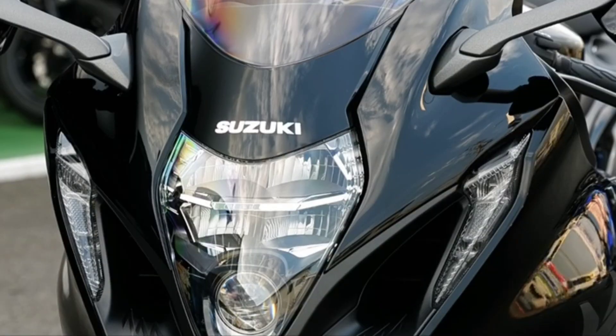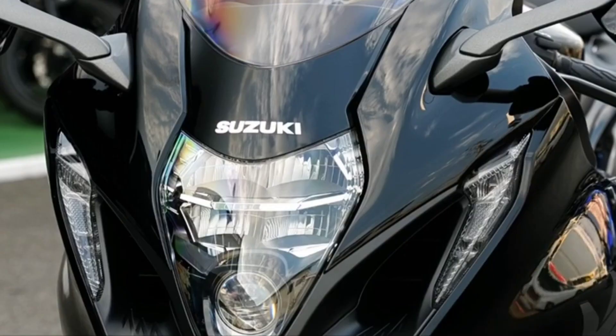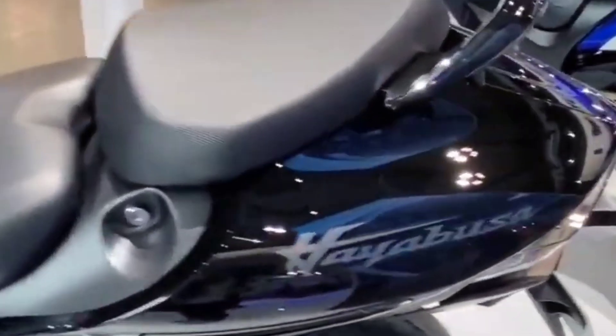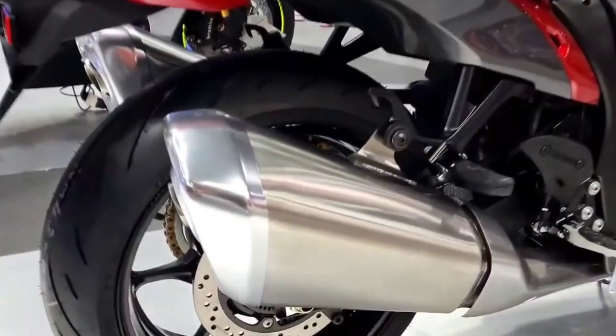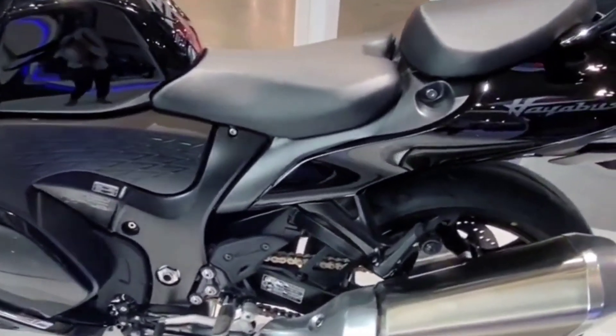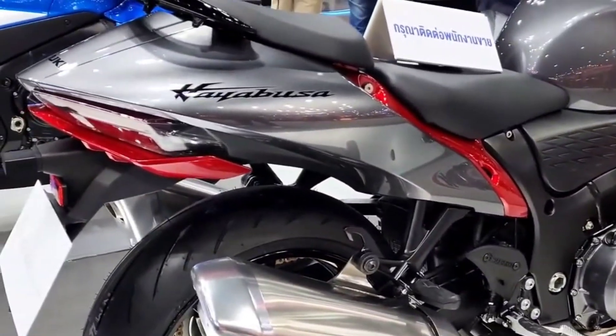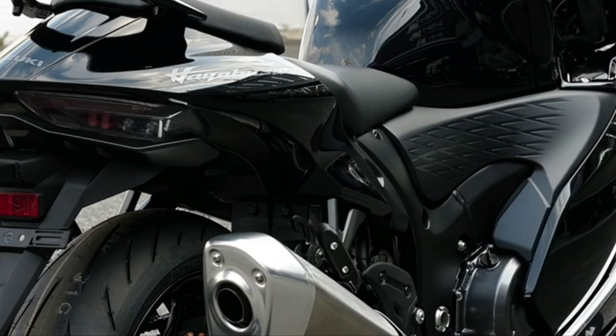Metallic Matte Black and Glass Sparkle Black uses an offset between flat and glossy black paint to create a dark image of power. Metallic Thunder Gray and Candy Darning Red occupies the space between the bright whites and deep blacks of the other schemes.